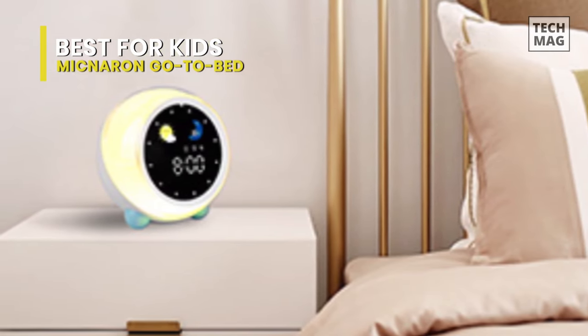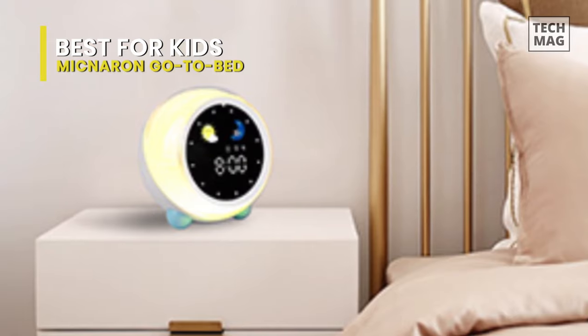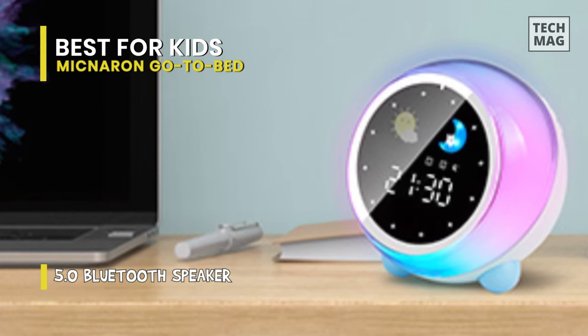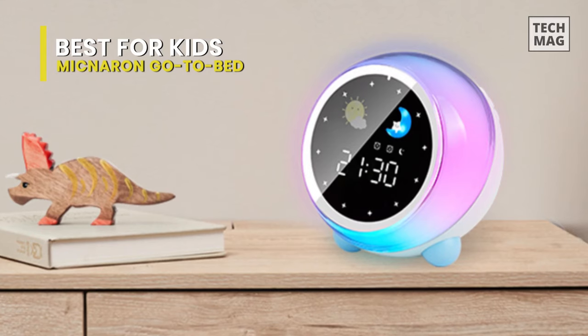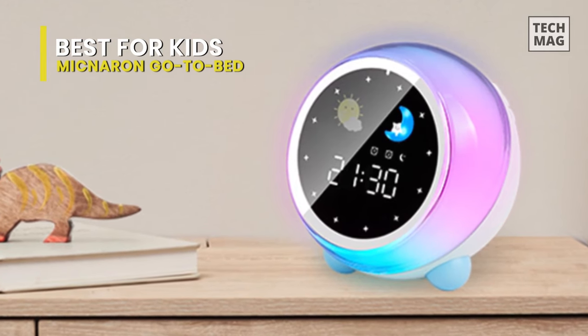An extra dimmer is available to dim or turn off the screen display for a light-sensitive child. It features a rechargeable battery to keep the time and set alarms and wake-up routines in case the power goes out. This is an all-in-one clock, nightlight, sound machine, and Bluetooth speaker. Every function is solely programmed. The snooze button allows the alarm to ring after five minutes for no more than three times in total.